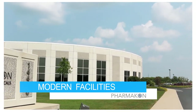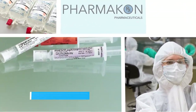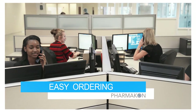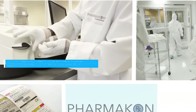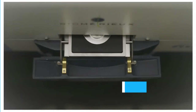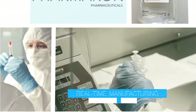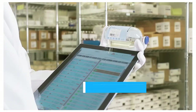Modern facilities. Compounding confidence. Easy ordering. Quality assurance. Modern technology. Real-time manufacturing. Barcode tracking.